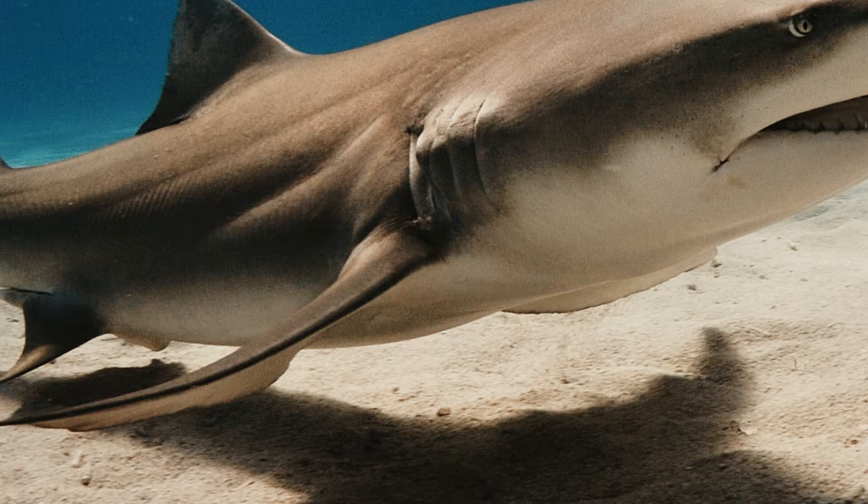Eyes: Dark and sinister, a shark's eyes are black and prominent on its majestic head. When a shark lunges forward towards its prey, a protective layer slides forward in front of its eyes called the nictitating membrane. This happens just before it attacks its target.